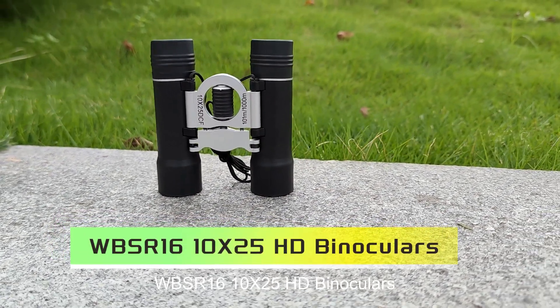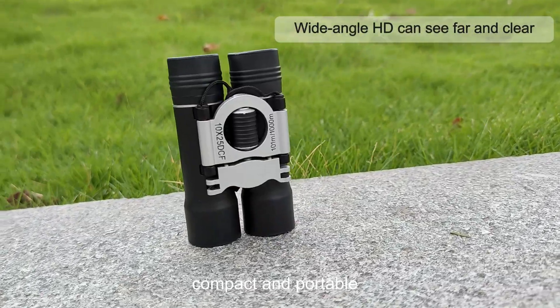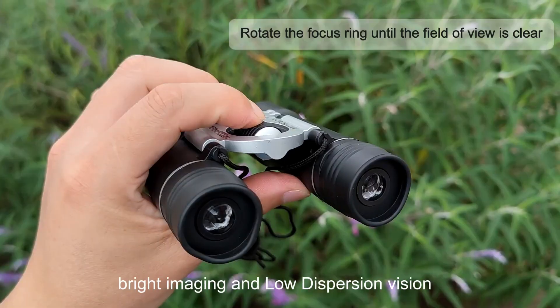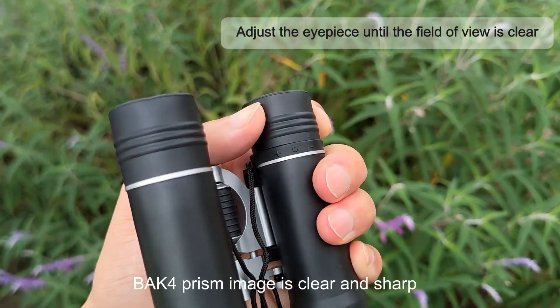WBSR 1610x25 HD binoculars — foldable design with lanyard, compact and portable, easy to carry. FMC multi-layer high definition broadband green film for bright imaging and high degree of restoration. BAK4 prism delivers images that are clear and sharp.